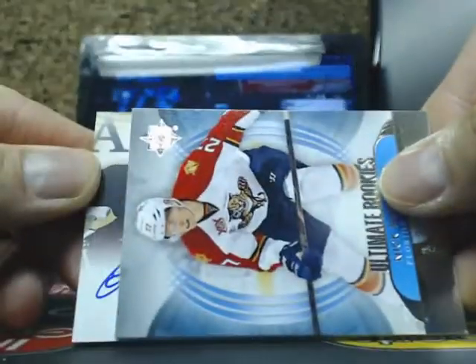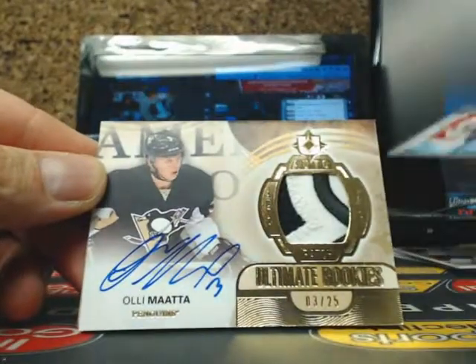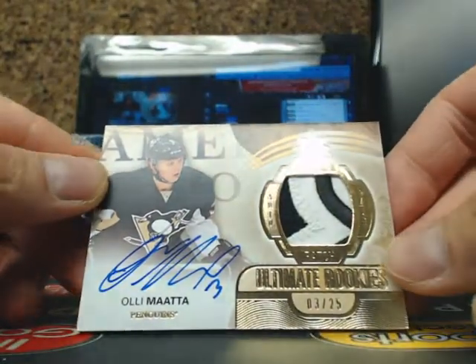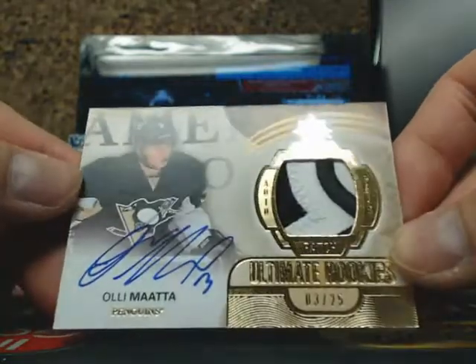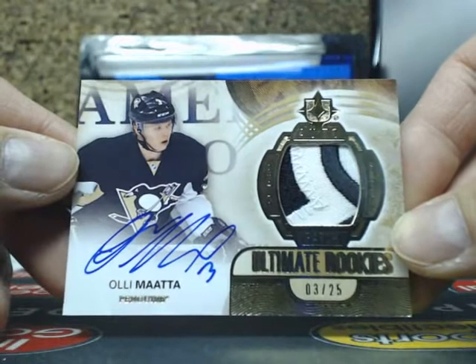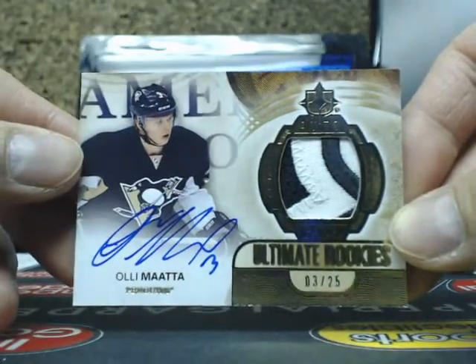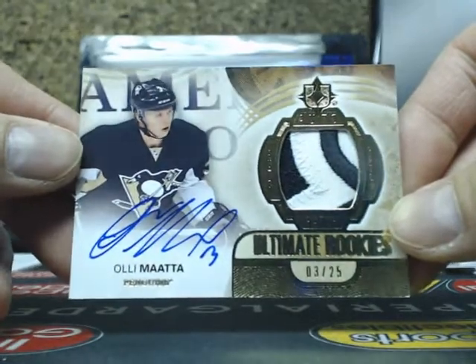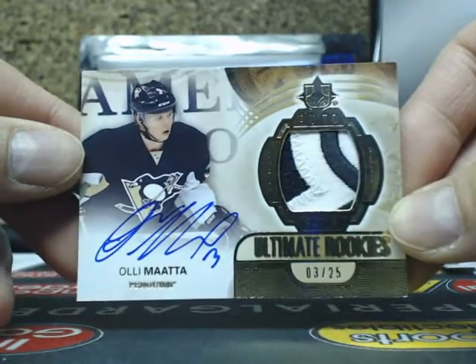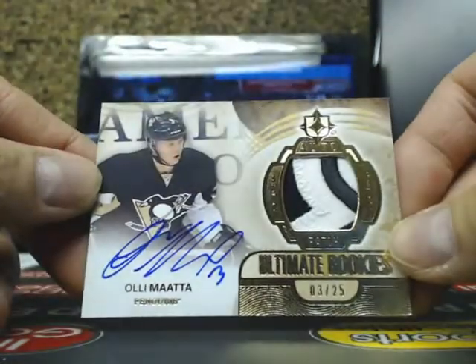Next one going out to the Pittsburgh Penguins — nice! We got an Auto Rookie Patch jersey number, number 3 of 25, of Ole Mata. We've pretty much officially completed the Mata rainbow — hit the shield almost a year ago too. Nice hit there going out to Pittsburgh.